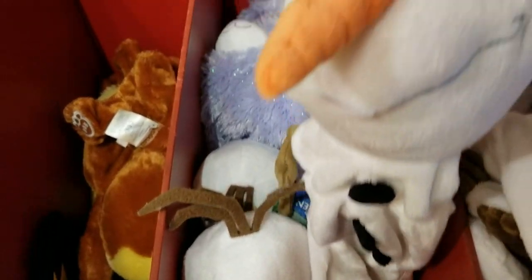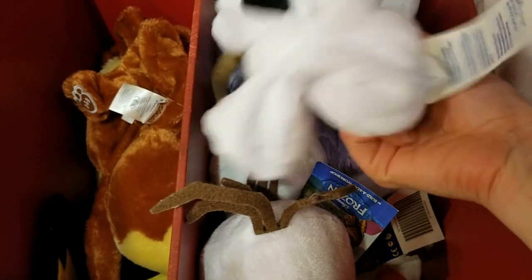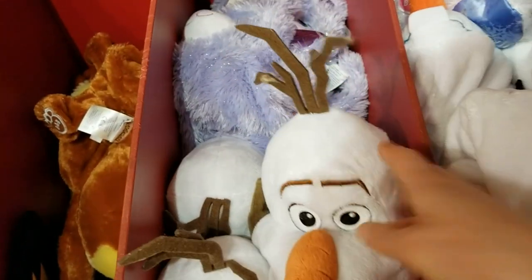So Olaf's head is already stuffed — it's just the body. You get to choose how huggable he is, because he likes warm hugs — remember that!